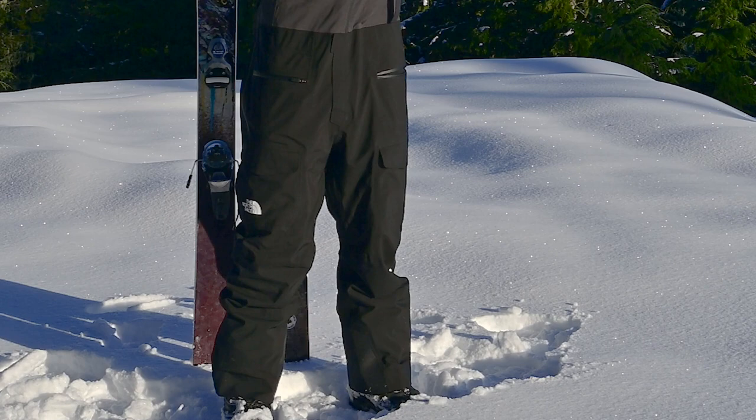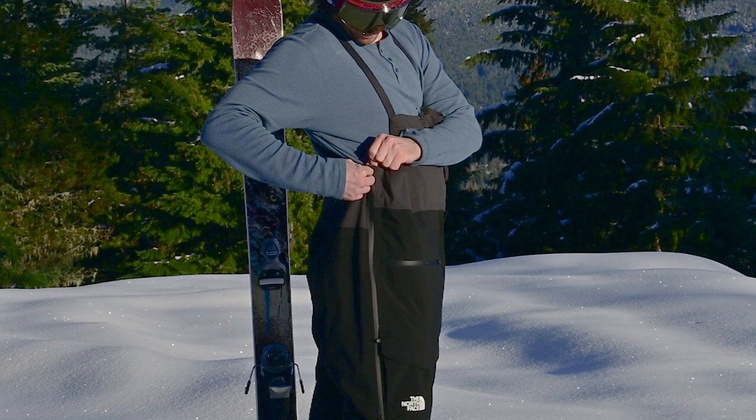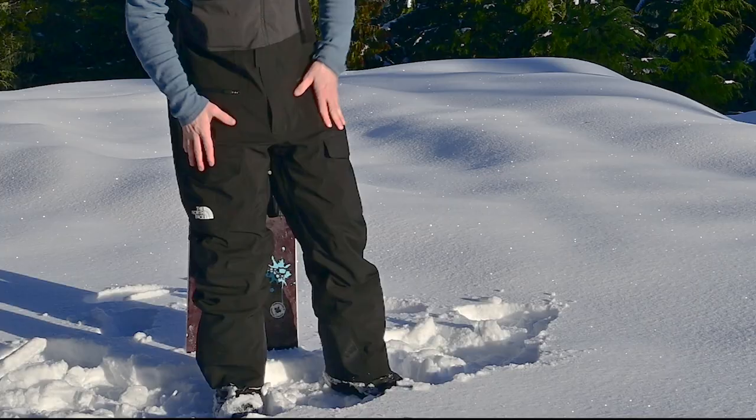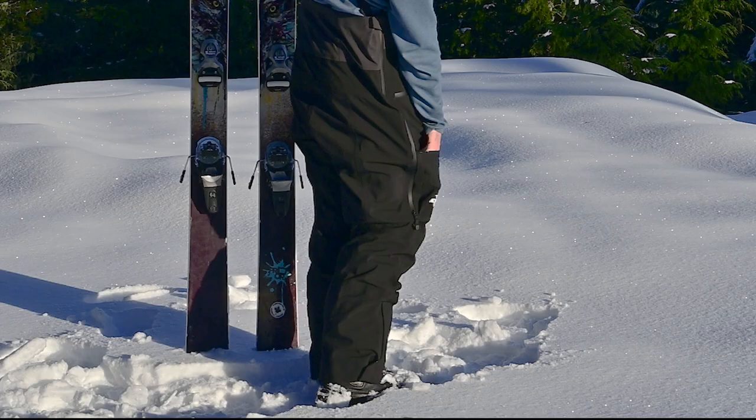There are a couple of basic hand pockets and volume-reducing snaps. The expanding thigh pockets have a variety of loops, hooks, and pockets within pockets. There's a lot going on with these super technical pockets.